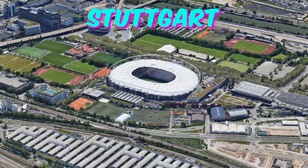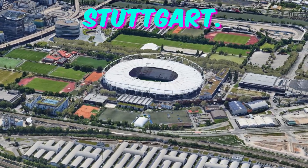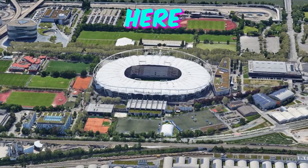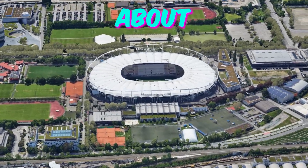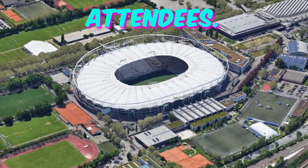Number 4: Stuttgart Arena. City: Stuttgart. Home to VfB Stuttgart. Capacity: 54,000. Here are five intriguing facts about the Stuttgart Arena that might pique the curiosity of Euro 2024 attendees.